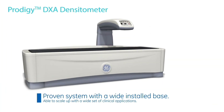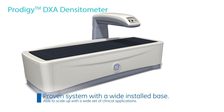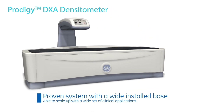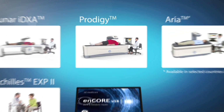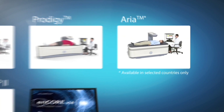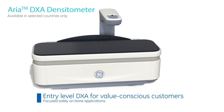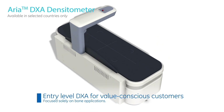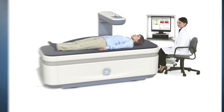Our proven and dependable Prodigy system delivers measurement of bone and body composition with the ability to scale up to a wide set of clinical applications. Our entry-level ARIA system provides trusted clinical outcomes with accurate bone mineral density measurement to value-conscious physicians focused on return on investment and equipment size.